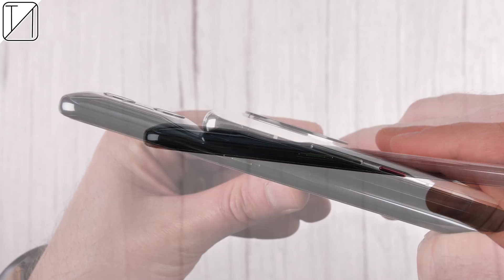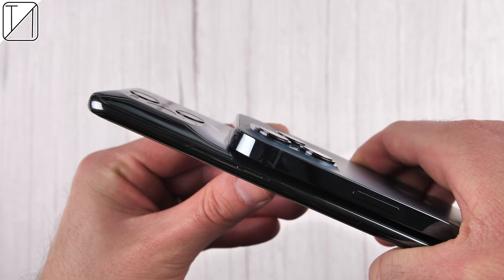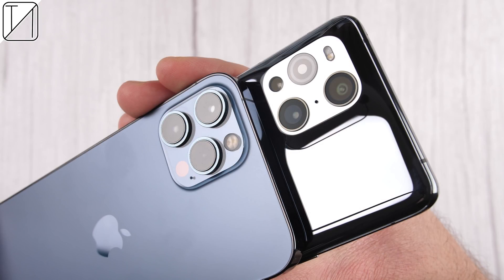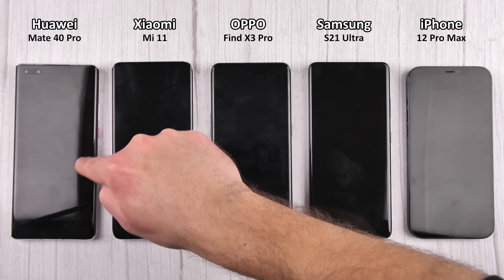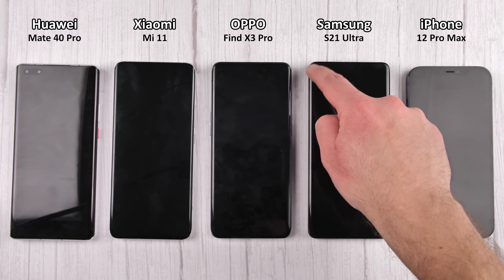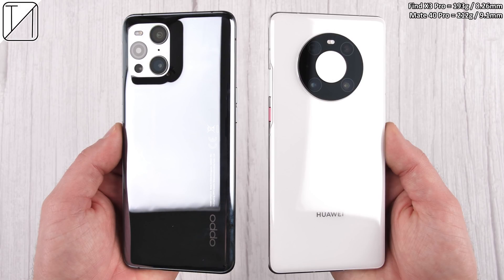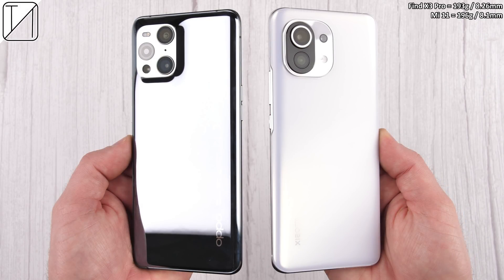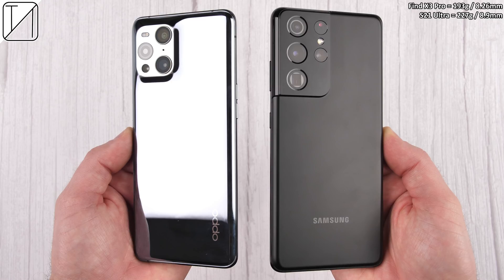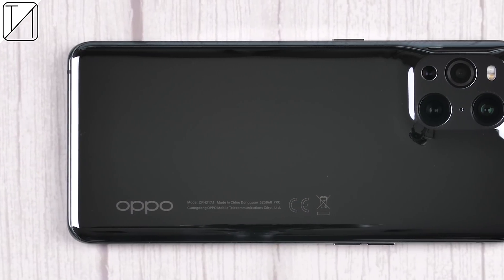That camera bump at the back does stand out quite a bit compared to other phones, though the S21 Ultra and the iPhone still have a sizable camera bump. Let's not talk about where Oppo seems to have gotten the inspiration from when it comes to that back mold. There's definitely a little surface wobble on the Oppo Find X3 Pro, and the design stands out amongst the rest with that glossy back and curvaceous design.